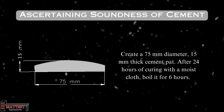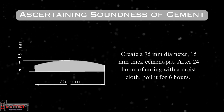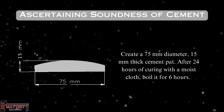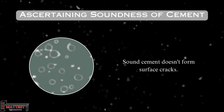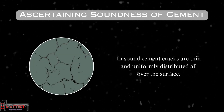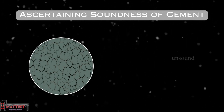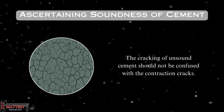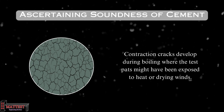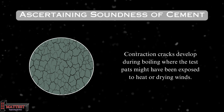The next test is ascertaining soundness of cement. A 75 millimeter diameter and 15 millimeter thick cement pat is created and cured under a moist cloth for 24 hours. Subsequently, it's boiled in water for 6 hours. If the cement is sound, it won't develop a pattern of cracks on the surface. In sound cement, any cracks that appear are thin and uniformly distributed. Unsound cement cracking should not be confused with contraction cracks, which run from edge to edge and don't indicate any issues with the sample's quality.